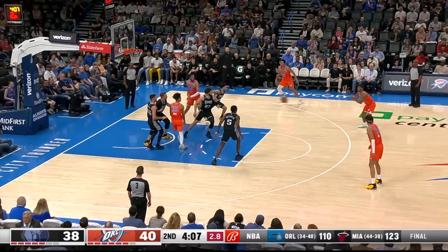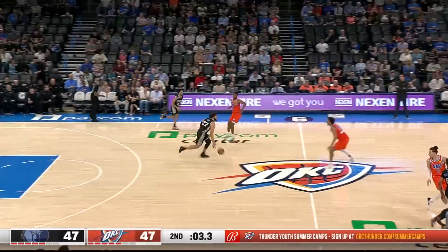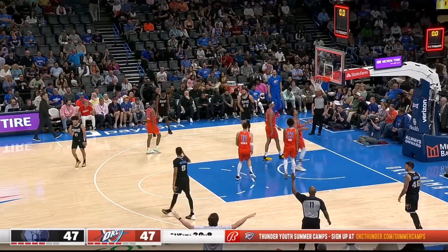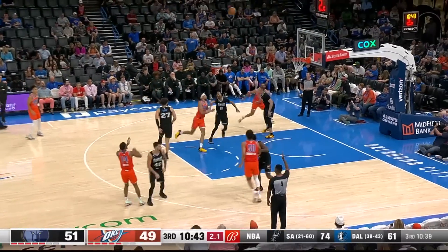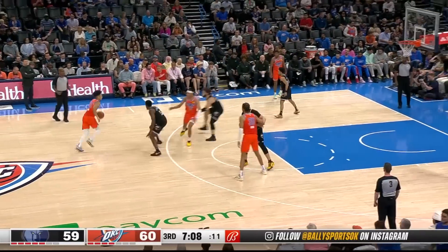Williams knocks down a three from outside, making it 37-33 Memphis. Tre Mann over to Jared Butler for the three — that makes it 43-38. David Roddy hits a running jumper to beat the buzzer, and Memphis takes a two-point lead into the locker room.